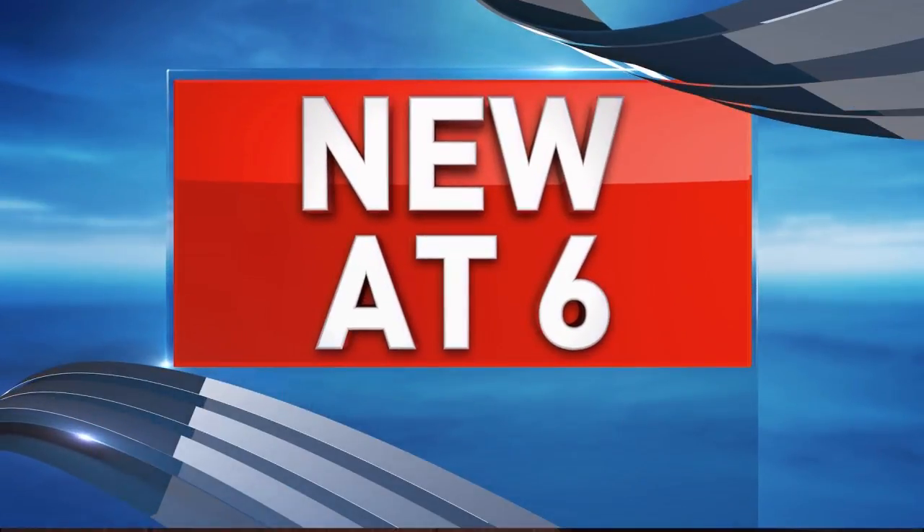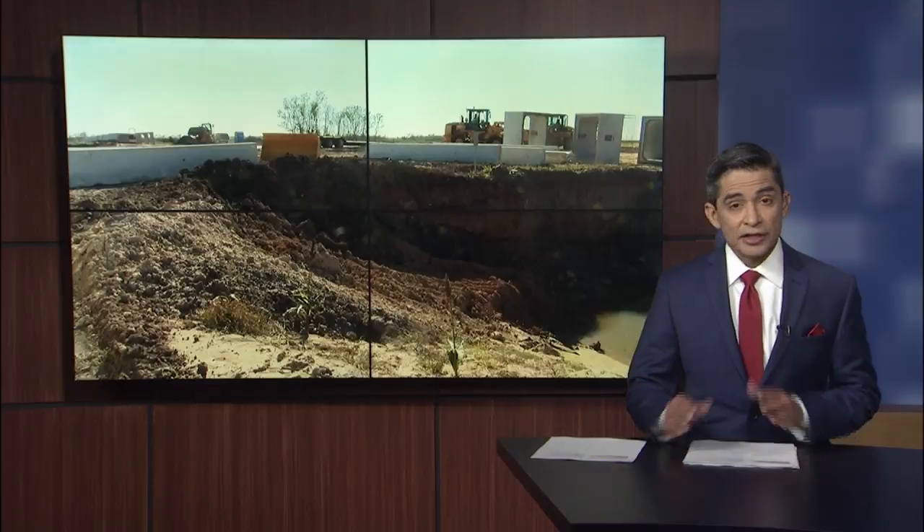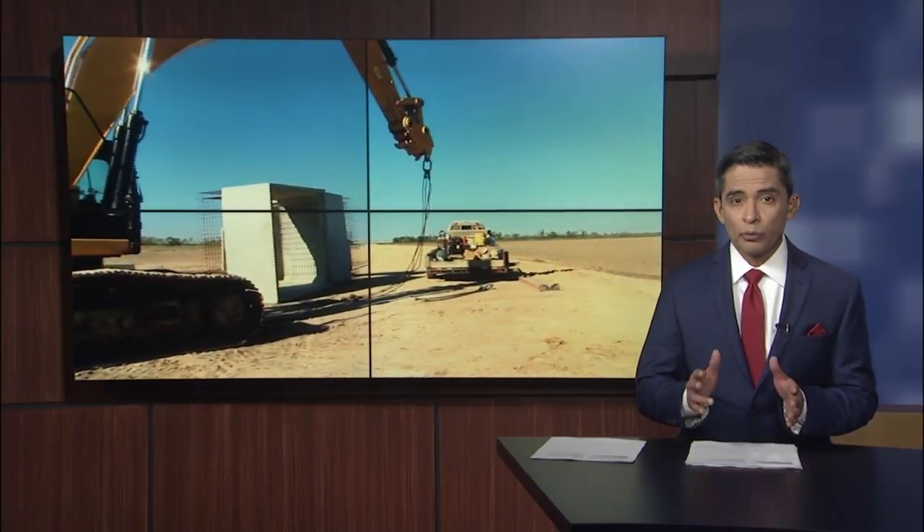New at Six: a multi-million dollar project to alleviate flooding in the Mid-Valley area is ahead of schedule and almost complete. CBS4's Imelda Mejia explains how the project will help residents who live in flood-prone areas.